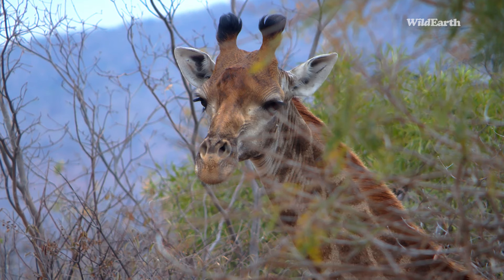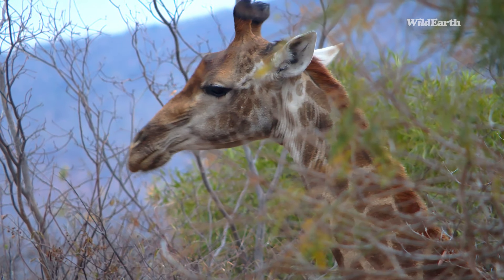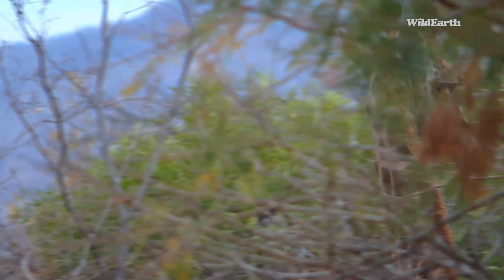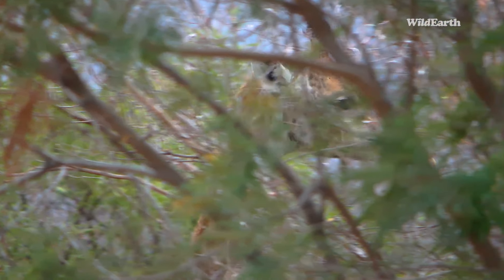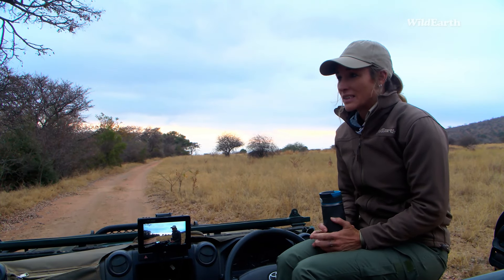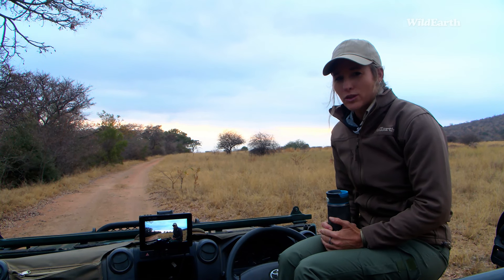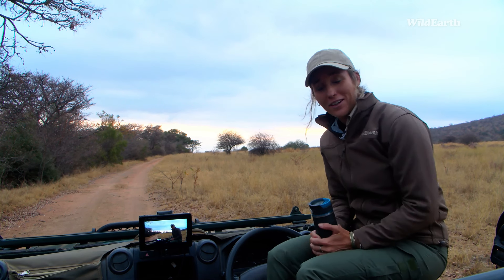Good morning everyone. We are here at Mabula Private Game Reserve. It is a very cold morning today and my name is Kerri Dupree. With me behind the camera is BK. I've got my coffee, we've got our ponchos and as you can see the weather is looking rather miserable. They had rain yesterday in Juma and Cape Town, and we're also experiencing very cold weather, so definitely bundling up.